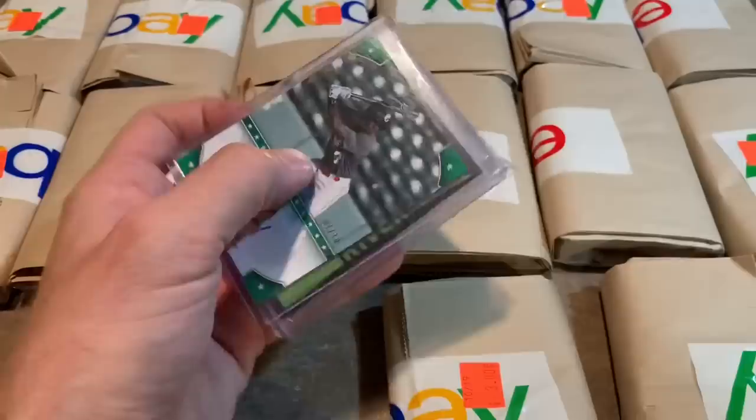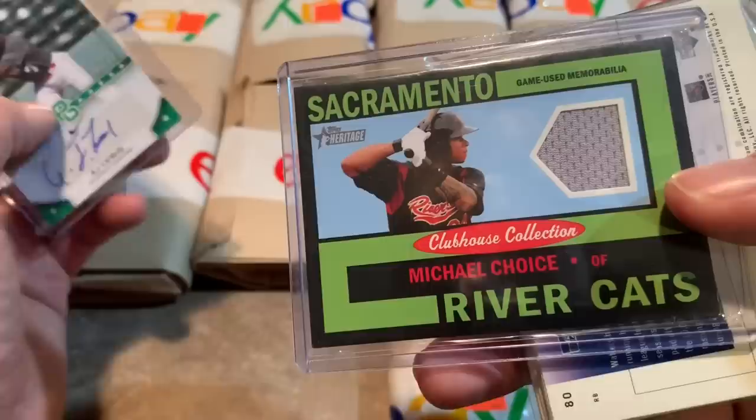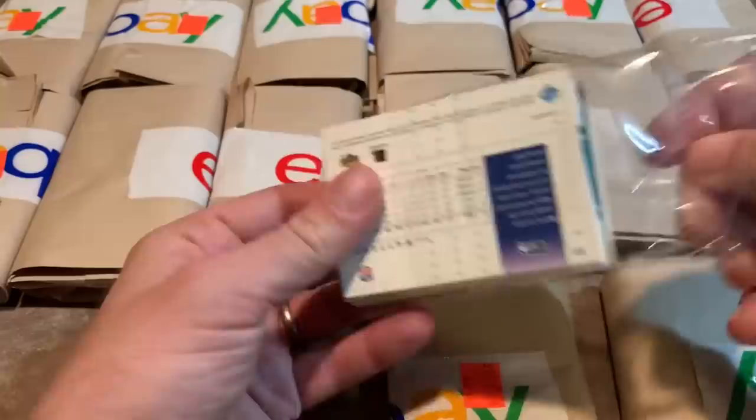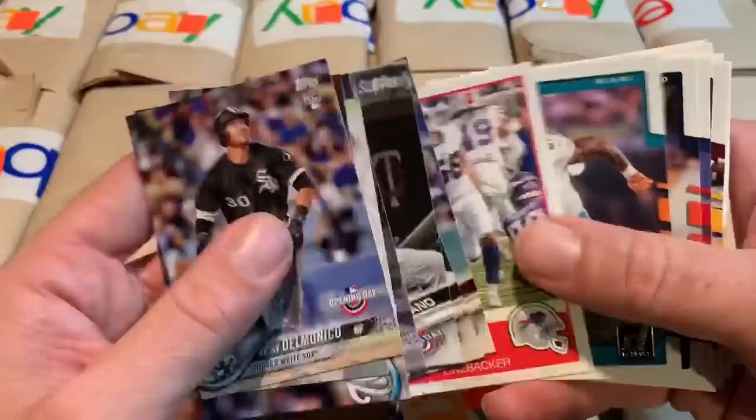The hit is an A.J. Lewis, and this one is numbered out of 10 — numbered 7 of 10 — as our auto. And from the Rivercats we have a young player, Michael Choice from the Sacramento Rivercats, from Heritage from 2013. Some more dollar relics. We have Nicky Delmonico rookie card, some Opening Day stuff, Max Scherzer. It's looking like a lot of these are going to be featuring Opening Day, which is probably like the cheapest pack you can buy — it's 99 cents a pack at Walmart.